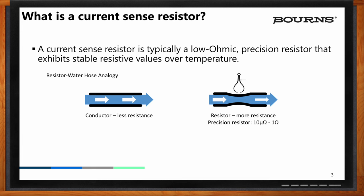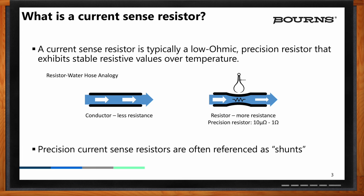A typical resistor has a tolerance in the range of 1% to 5%. A precision resistor can be as low as 0.5% to even 0.1%. The precision resistor type is typically called a shunt, and is used in applications to report current magnitude passing through the resistor at any given time.